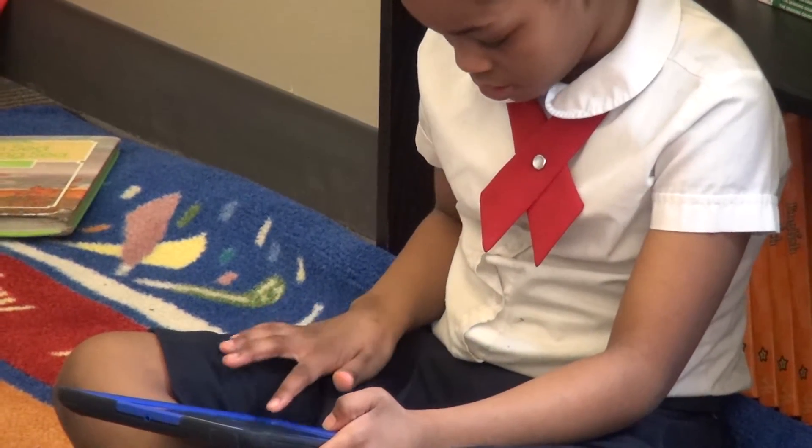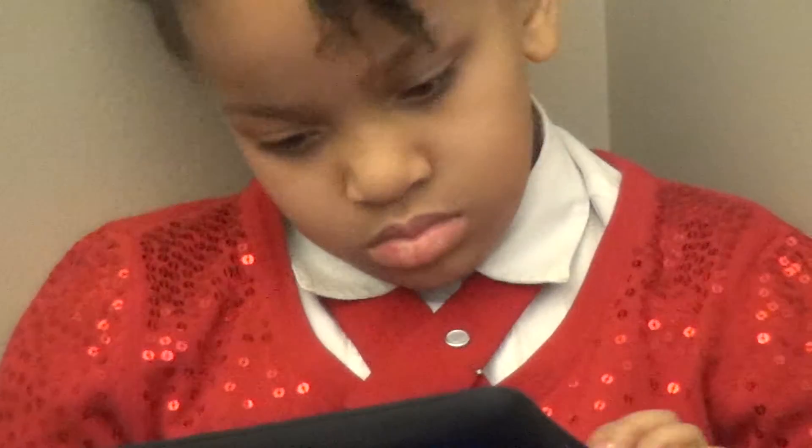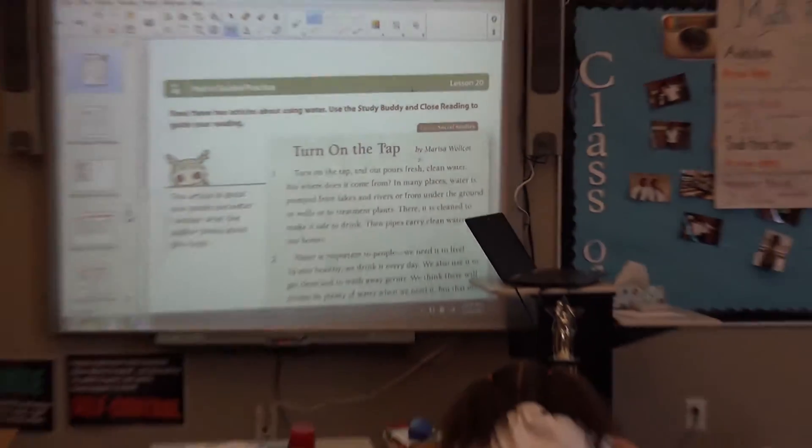We just found an app that we use and it's a great resource. I've used SmartBoard — we've had it in the five years that I've been here. I've used it every single year. I can project; I use it as a projector and as an interactive whiteboard for my kids.